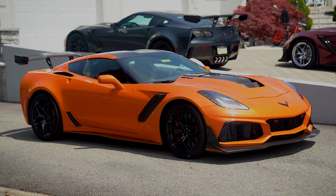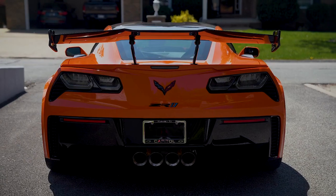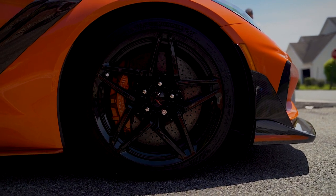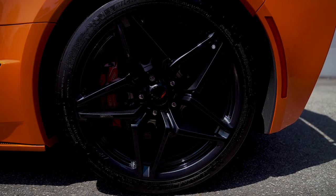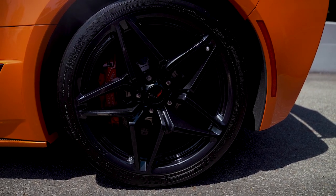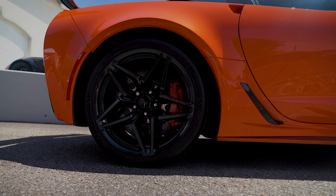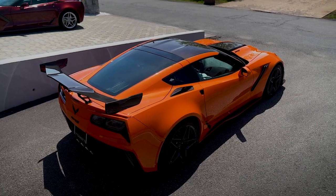The ZTK Performance Package includes Michelin Pilot Sport Cup 2 tires, a highly adjustable rear wing capable of producing 950 pounds of downforce, carbon fiber end caps to the front, and special chassis calibrations. Other highlights include ceramic brake rotors with orange painted calipers, powered and heated outside mirrors, a curb view camera, fighter jet-style heads-up display, carbon flash ZR1 wheels, a multi-mode performance exhaust system, and a removable targa-style carbon fiber roof panel.